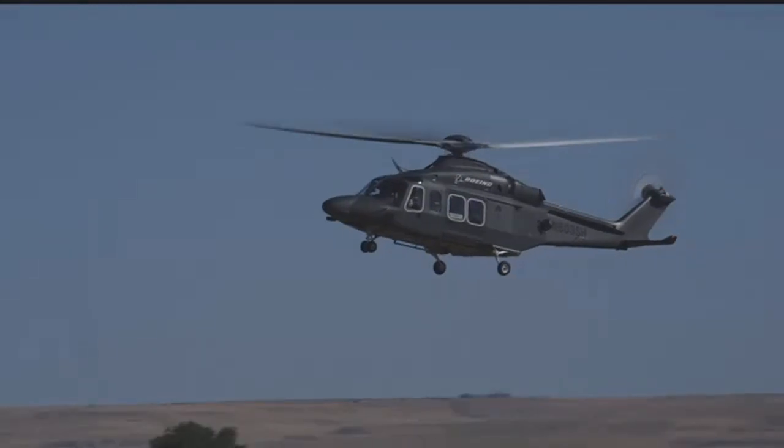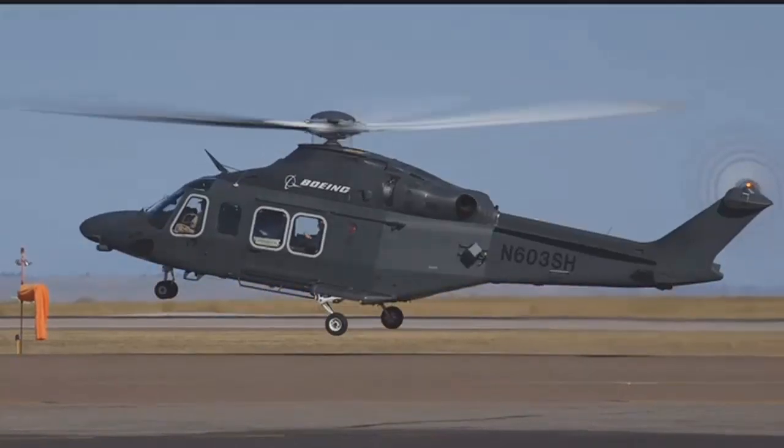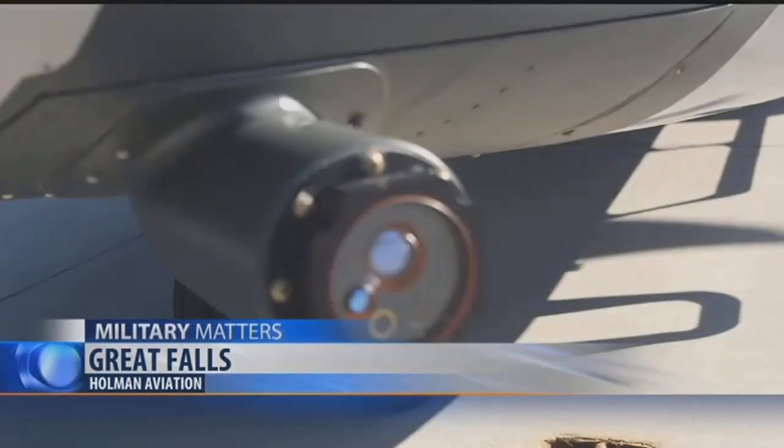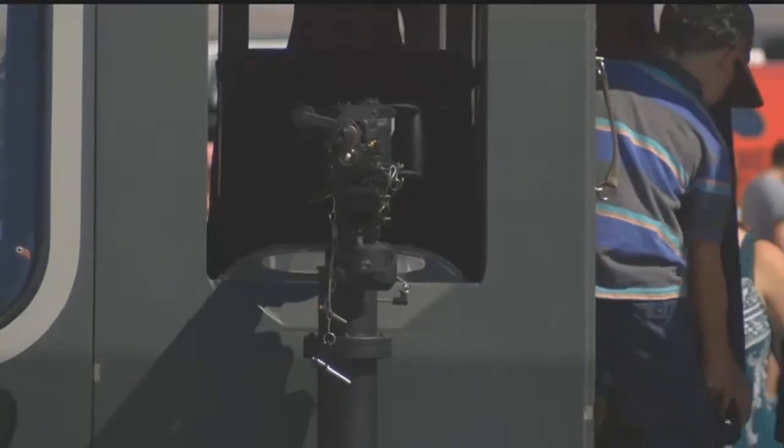The aircraft is used by more than 250 companies and countries globally. Added military capabilities include missile warning sensors, flare dispensers to throw off heat-seeking missiles, machine guns, and more.